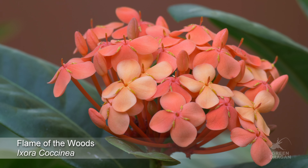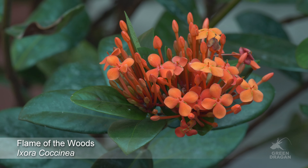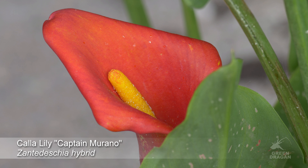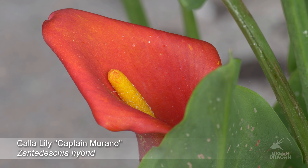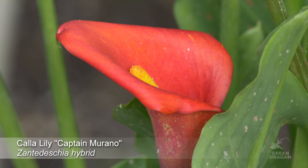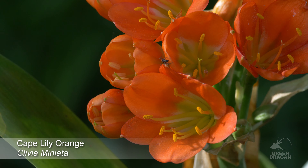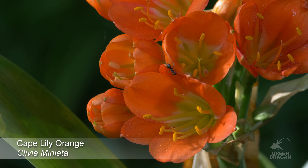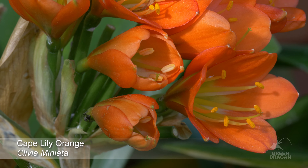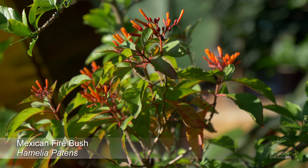Ixora coccinea. Clivia miniata. Clivia, a variant. This is Hamelia patens, the Mexican firebush.